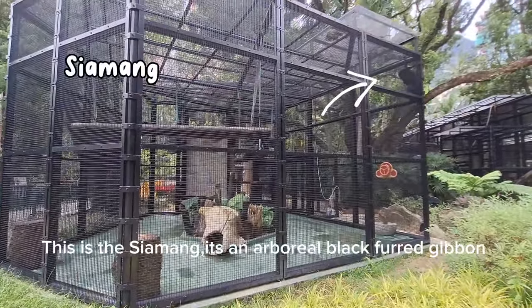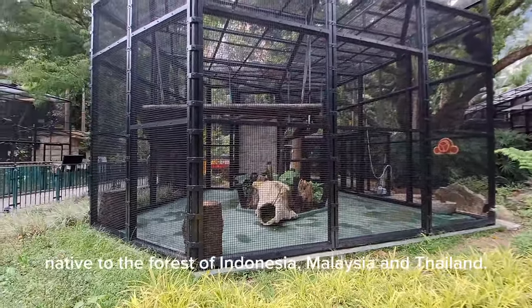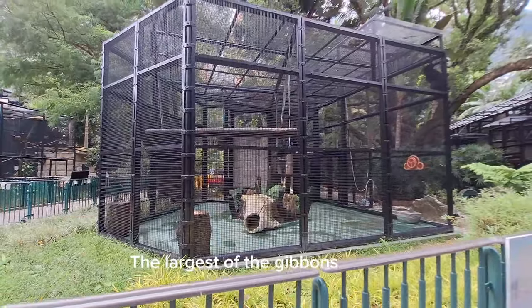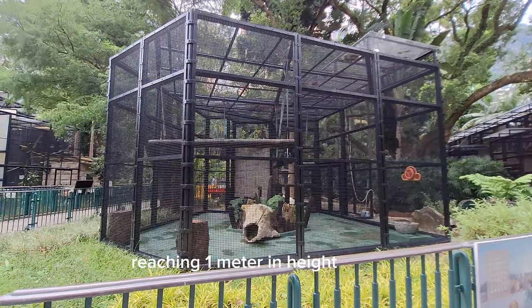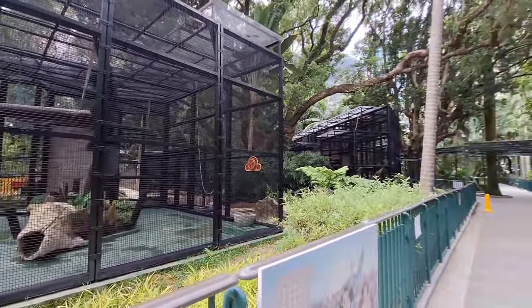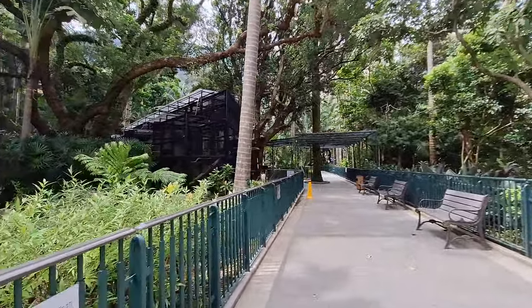This is the siamang, an arboreal black-furred gibbon native to the forests of Indonesia, Malaysia, and Thailand. The largest of the gibbons, the siamang can be twice the size of other gibbons, reaching one meter in height and weighing up to 14 kilograms.